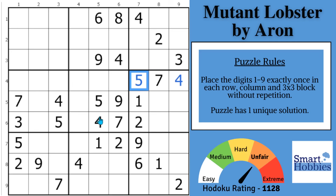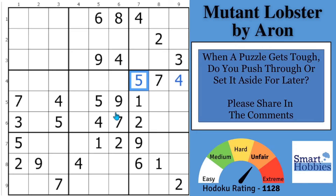Greetings, friend. I want to thank Aaron for this wonderfully creative puzzle because it allows you to use an amazing shortcut that you can use over and over again on very hard puzzles. And now the question of the day: when a puzzle gets tough, do you usually push through or do you set it aside for later? For me, I will usually set it aside after about an hour or so, and then try again the next day if I think of something else to try with that puzzle. What about you? Please share in the comments and help me grow the Internet's best Sudoku community.